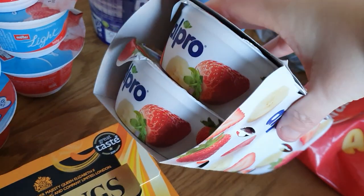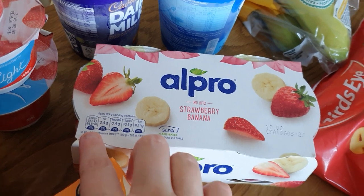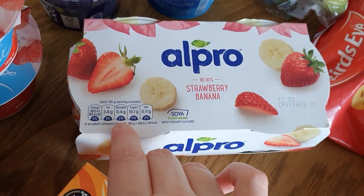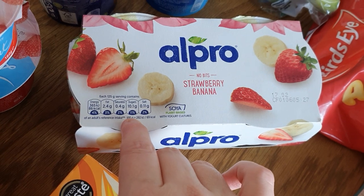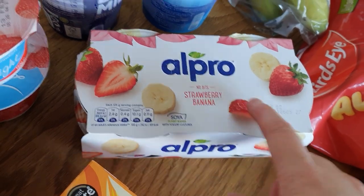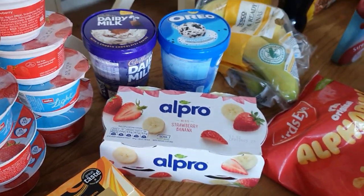They look quite big actually. They're quite low in fat as well — 4%, 3% fat, 2% saturated. The only problem is it's quite high in sugar. There's also 2% salt. That's the problem — if they're low in fat they tend to be quite high in sugar, there's no balance between them.